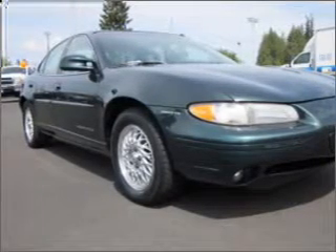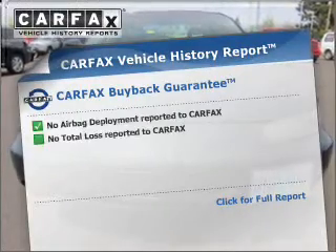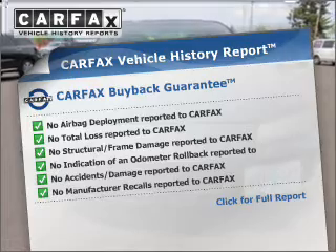You will appreciate the safety feature of anti-lock brakes. This vehicle comes with a CARFAX report, which reduces your buying risk by providing the vehicle's history before you purchase.